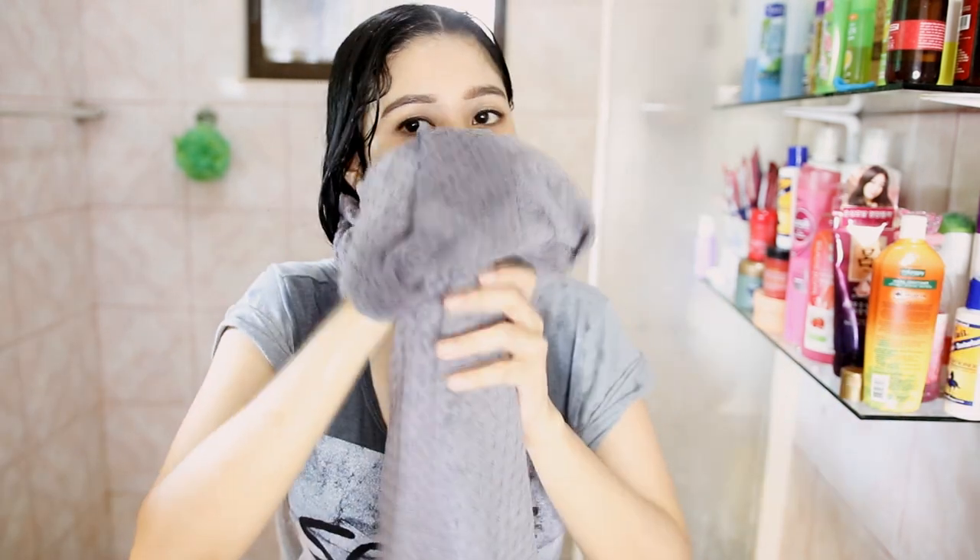I'll be using the Mane and Tail conditioner. I'm going to let that stay on my hair for another two minutes and then wash it off. I'm done washing, so I'm just going to dry out my hair. I just air-dried my hair and now this is what it looks like — this side is where I used American products, and this side is where I used the Filipino products.